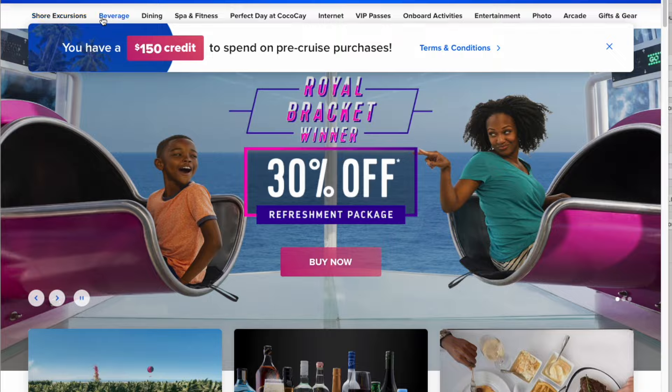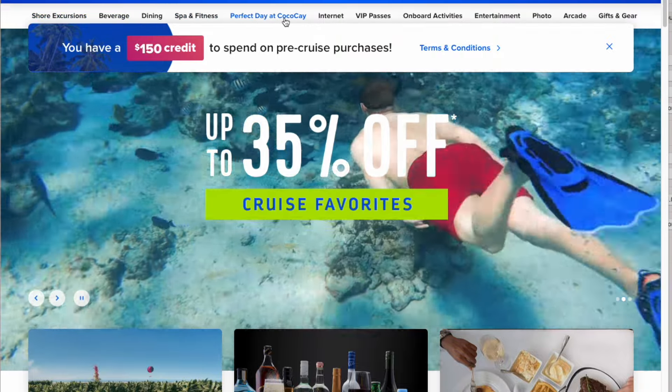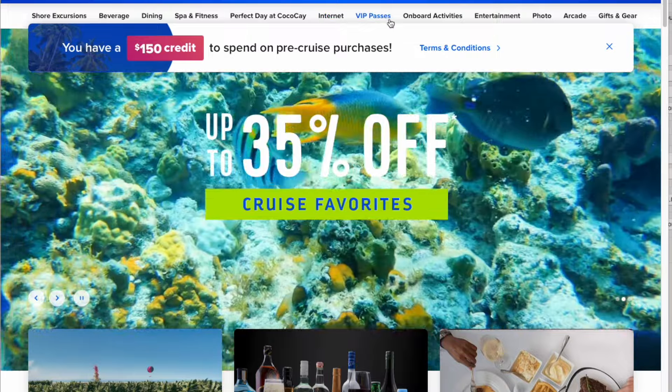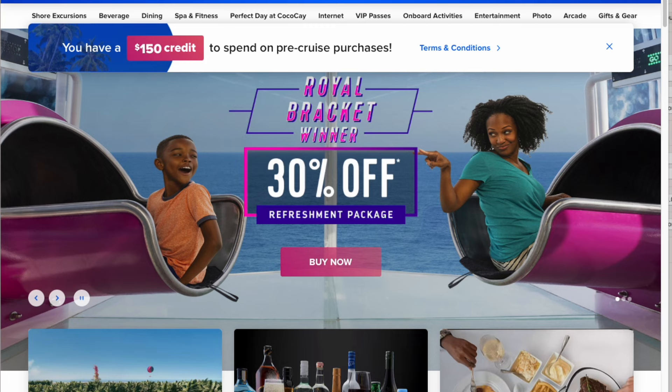Up here you're going to see shore excursions, beverages, dining packages, spa and fitness, Perfect Day, CocoCay, internet, VIP passes, onboard activities, entertainment, photo, arcade, and gifts and gear. If you purchase some items and you have some onboard credit from your travel agent — and I always recommend using a travel agent — you won't have to pay anything if you keep your costs lower.